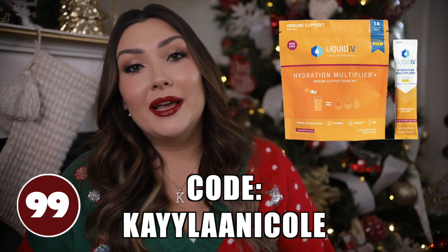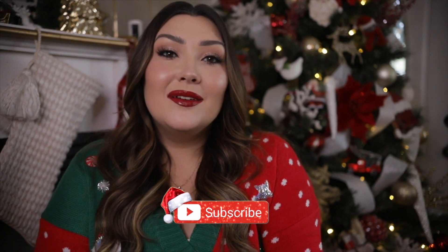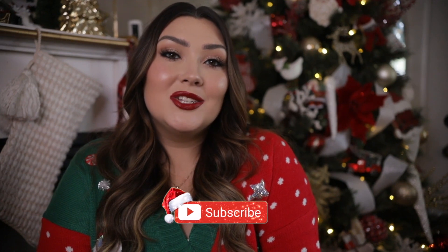That is it you guys! I know this was a lot of stuff to throw at you, but hopefully you found a lot of really good stocking stuffer ideas. If you did, please give this video a thumbs up and subscribe down below if you're not already. I love you all very very much and I will talk to you really soon in my next video. Bye guys!